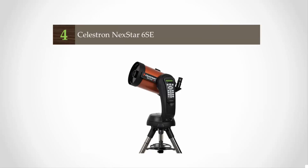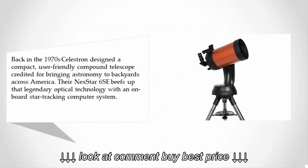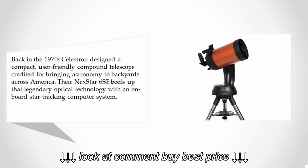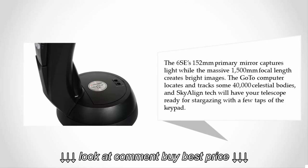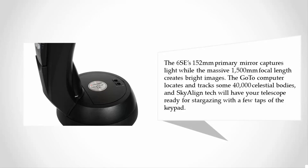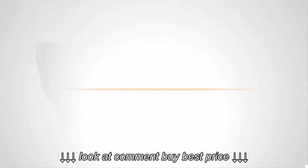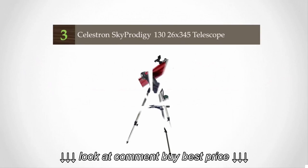At number four — back in the 1970s, Celestron designed a compact, user-friendly compound telescope credited for bringing astronomy to backyards across America. Their NexStar Success beefs up that legendary optical technology with an onboard star-tracking computer system. The 152mm primary mirror captures light while the 1500mm focal length creates bright images. The GoTo computer locates and tracks some 40,000 celestial bodies, and SkyAlign tech will have your telescope ready for stargazing with a few taps of the keypad.